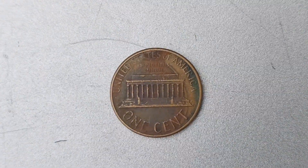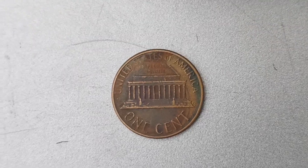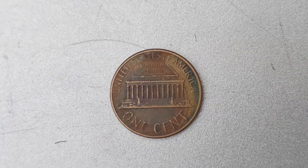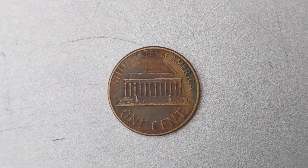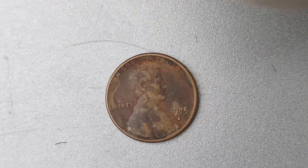Now let's get to the juicy part: the value of this rare and valuable coin. As of the latest appraisal, the 1975 D Mint Mark Lincoln Penny with the double die error is estimated to be worth a jaw-dropping $1.8 million.